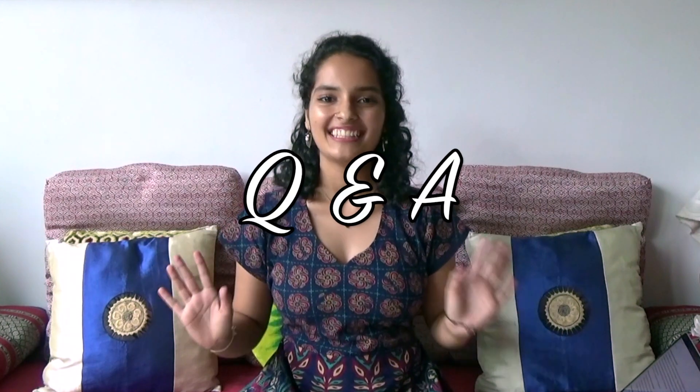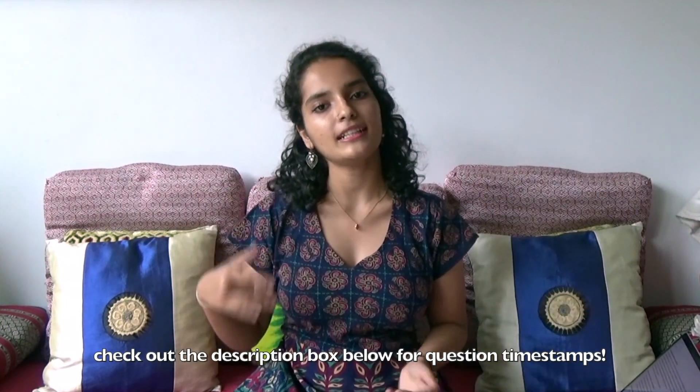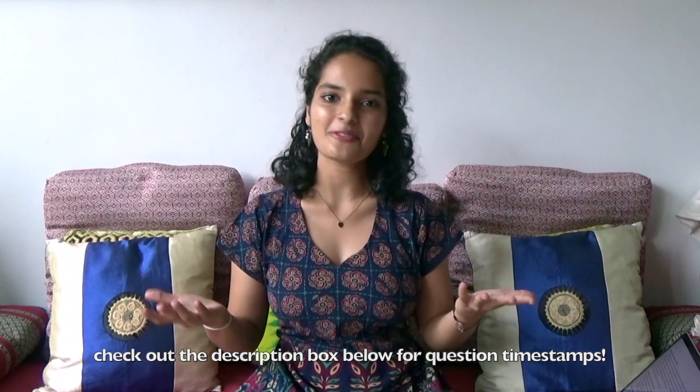Hi mateys! Welcome back to another Cambridge admissions video. Today we're going to do a Q&A. I had requested a few of you on my Instagram to DM me questions about the Cambridge applications process, UCAS in general, or my application. Today I'll be trying to answer some of the most frequently asked questions and hope this is useful.